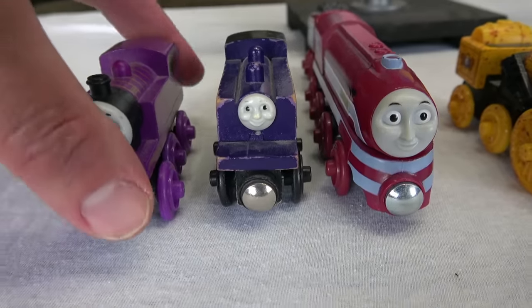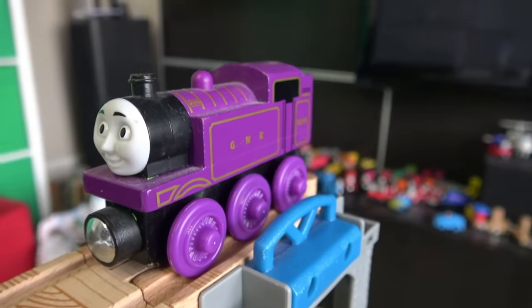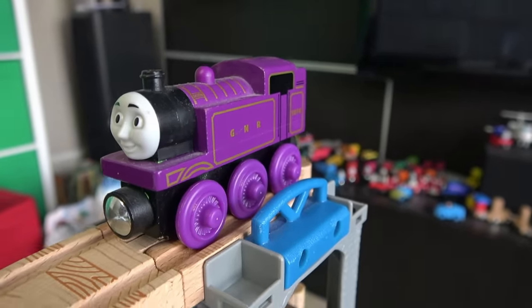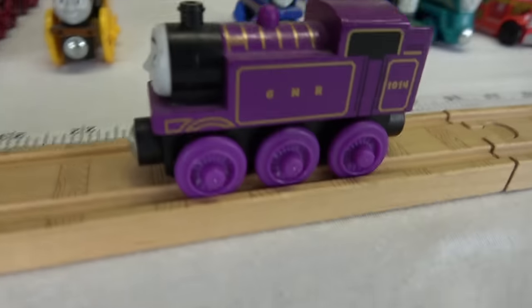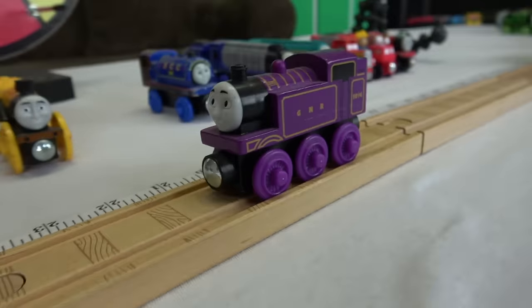Purple! Ryan — or as I call him, Purple Thomas! Let's see how this guy does! Nice run for Ryan — we'll call that 21 inches! I don't think that'll be good enough to go to the next round!